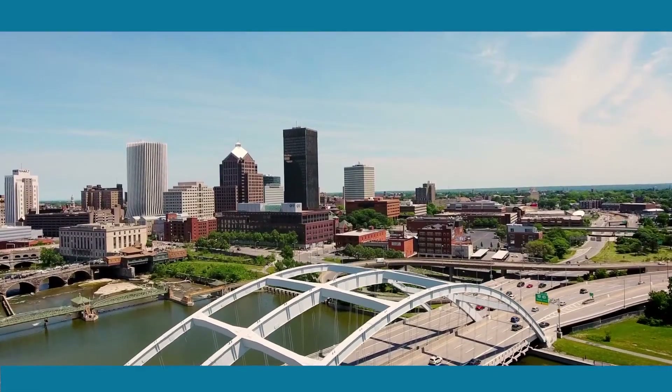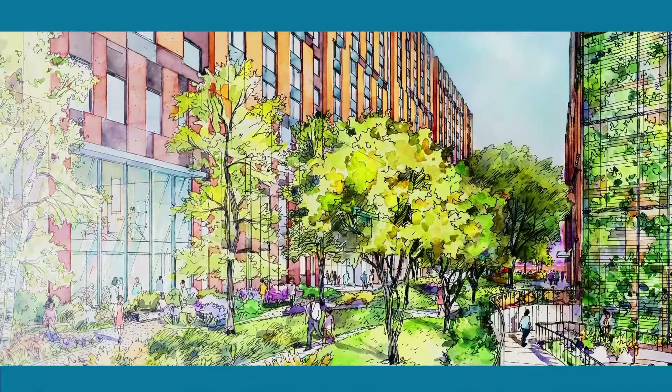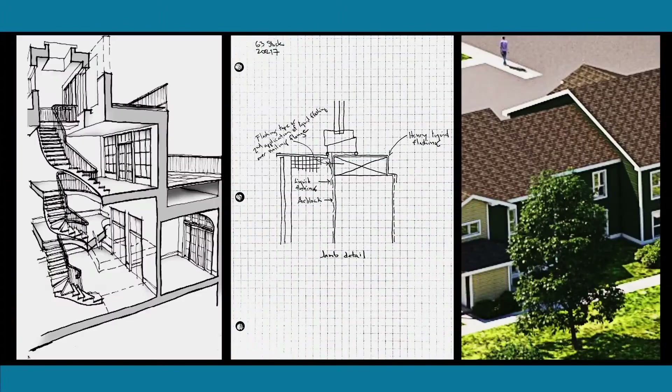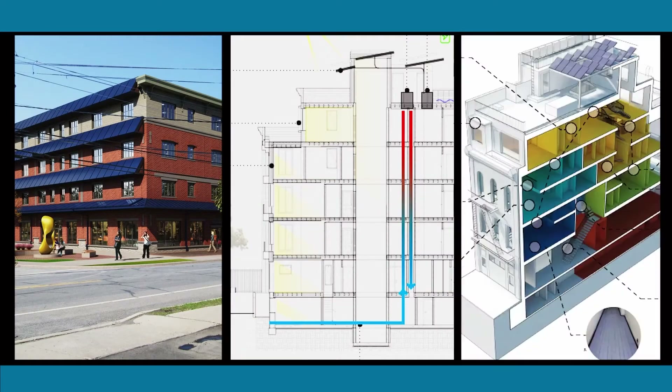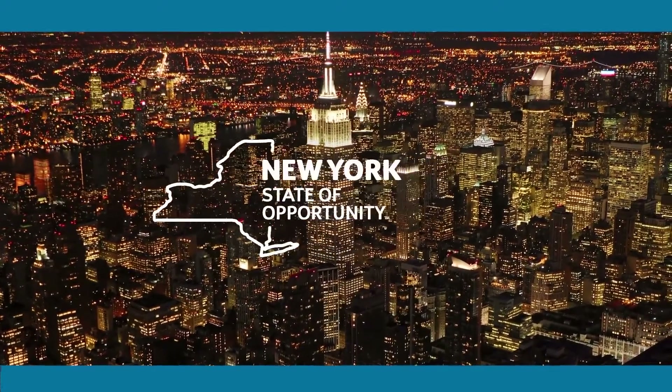We have a statewide climate initiative that's trying to really solve a big problem that the world is facing. The Buildings of Excellence Award is great because it's incentivizing other architects to really be pushing the envelope forward. I'm really excited to see what happens in the next 30 years.